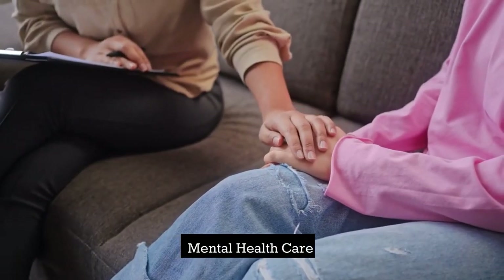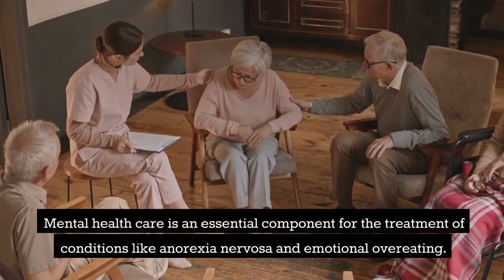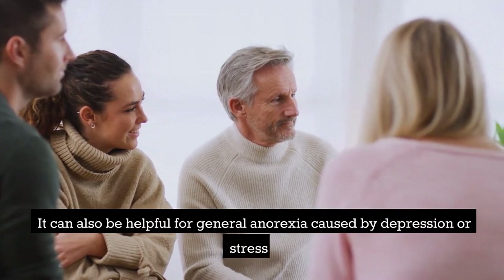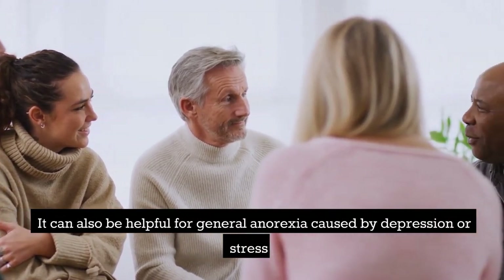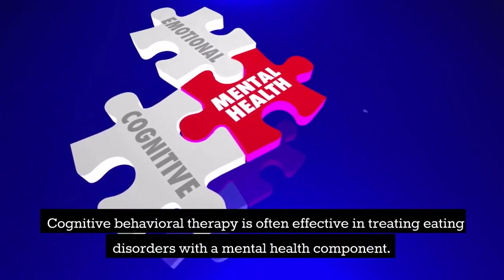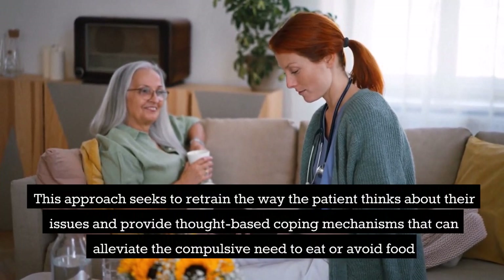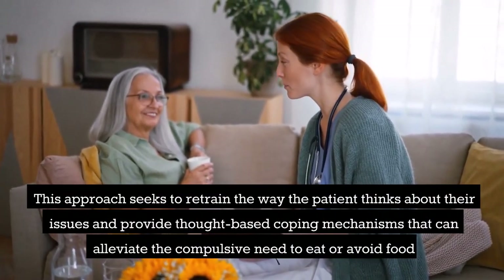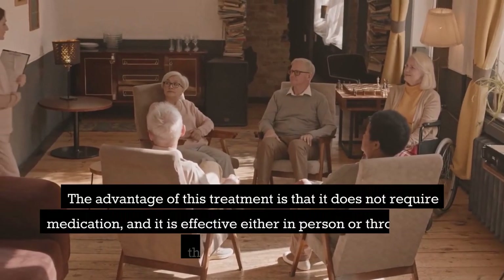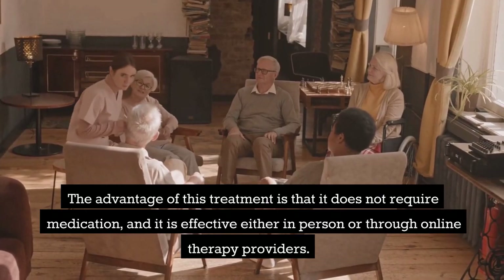Mental health care is an essential component for the treatment of conditions like anorexia nervosa and emotional overeating. It can also be helpful for general anorexia caused by depression or stress. Cognitive behavioral therapy is often effective in treating eating disorders with a mental health component, seeking to retrain the way the patient thinks and provide thought-based coping mechanisms that can alleviate the compulsive need to eat or avoid food. This treatment does not require medication and is effective either in person or through online therapy providers.